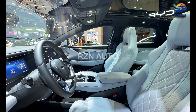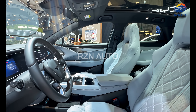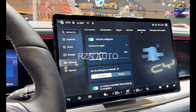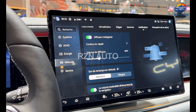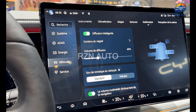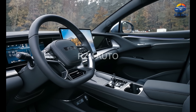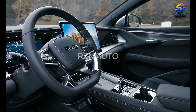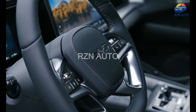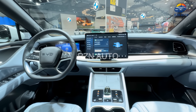Step inside and the interior of the Celian 7 instantly gives off a high-tech, luxurious vibe. Dominating the dashboard is a large rotating touchscreen display — yes, it can switch between portrait and landscape modes — which makes using navigation, entertainment and vehicle settings incredibly dynamic. The digital instrument cluster is sleek and clean, backed up by a head-up display for critical driving info. Materials throughout the cabin feel high-end, with vegan leather, soft touch surfaces and ambient lighting that adds a sense of warmth.